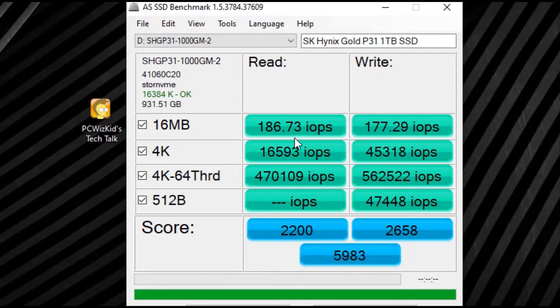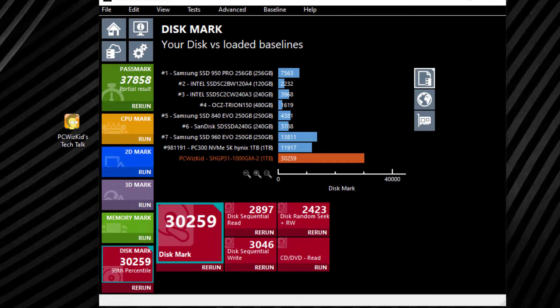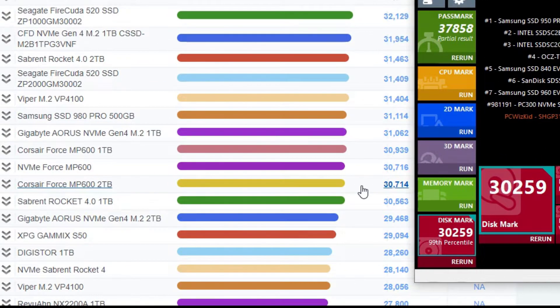You can pause the screen at any time if you want to compare these results with other scores online. I also ran Performance Test 9.0 because that one actually compares this SSD to other types of SSDs. You can see how this one just takes off — it's so much faster than a traditional SSD, and compared to other NVMe SSDs, it's at the high top end. The score I got was 30,259, and when I went online and compared other results, this is in the top 10 fastest NVMe M.2 SSDs on the consumer market.